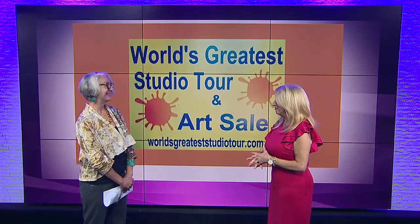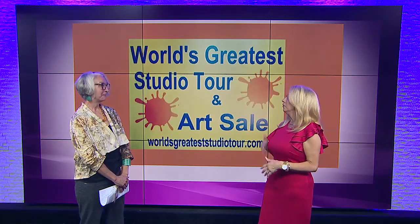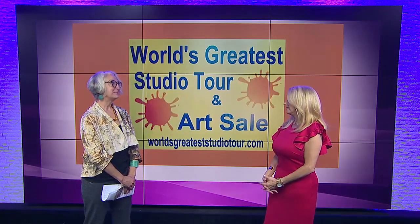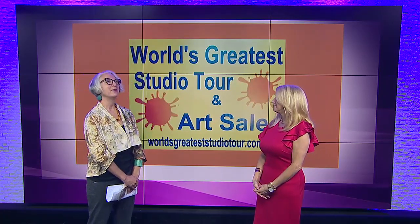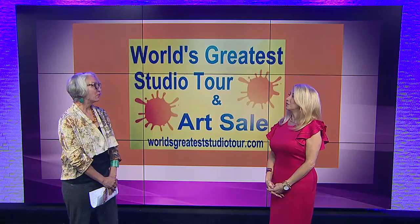I'm really excited about this event. I had no idea that this was a part of our community for over two decades now. Absolutely. It was founded by Marsha Heidebrink many, many years ago, and she has since then passed. But we're carrying on the tradition. Every single year, we have the World's Greatest Studio Tour that features the finest artists in Warren County and Bowling Green.